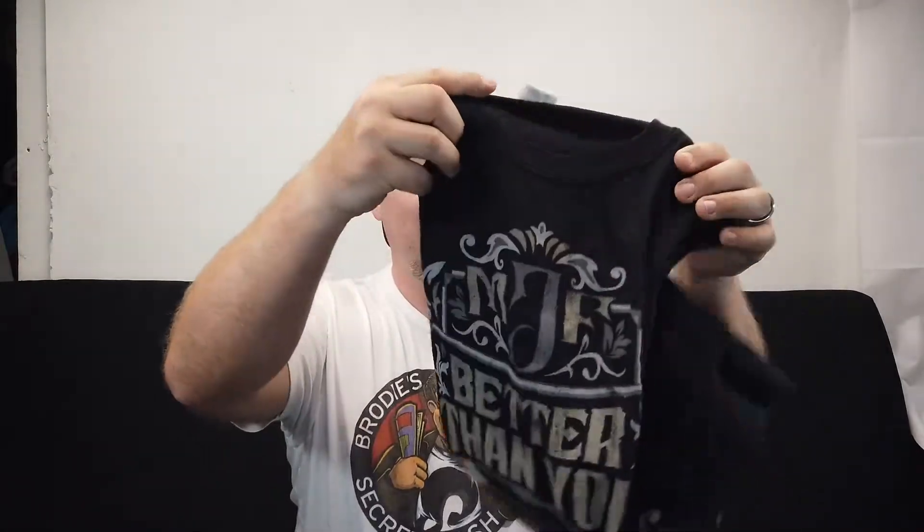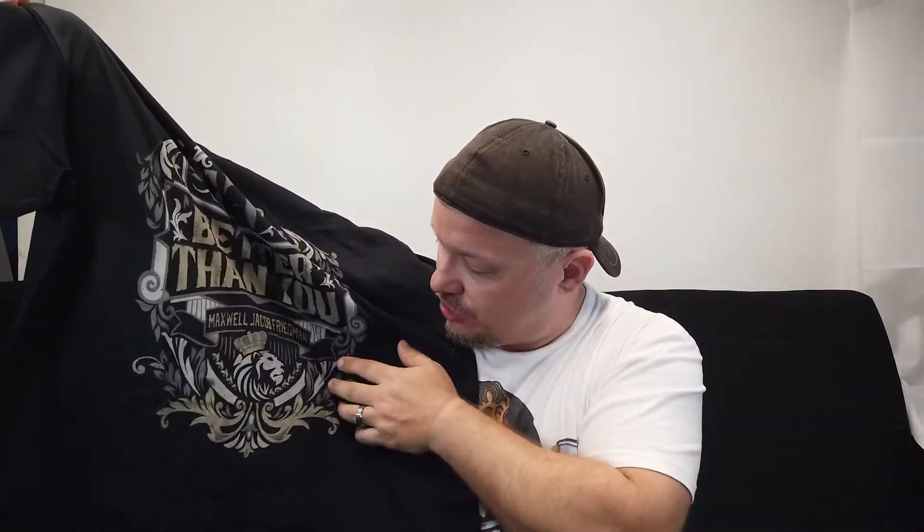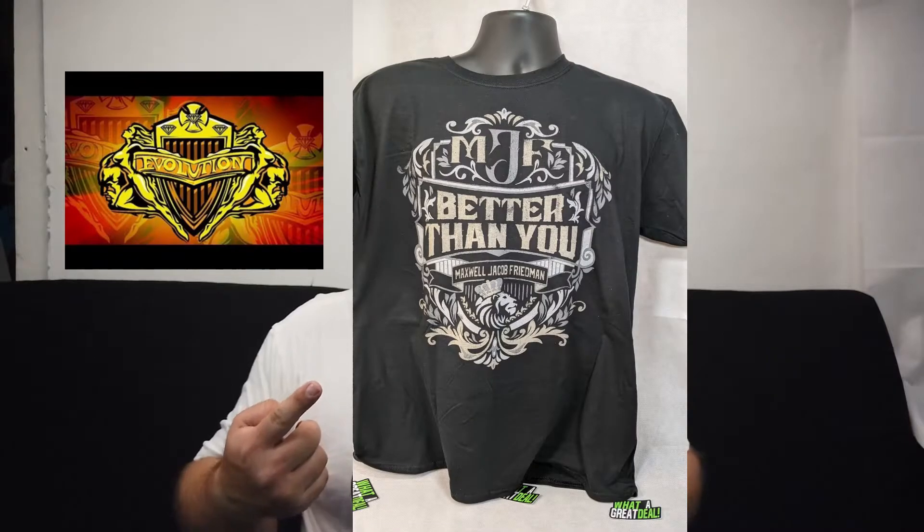Let's go ahead and look at the other shirt. If you are an AEW fan, MJF is on fire. Better than you and you know it — Maxwell Jacob Freeman. It's a pretty cool shirt. Reminds me of the old school Evolution logo with Triple H and Randy Orton and Ric Flair whenever they were in that group. I'll throw a still shot of this up as well so you can see what it looks like.